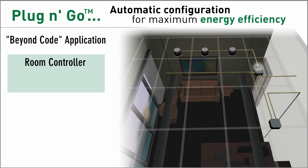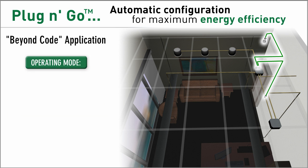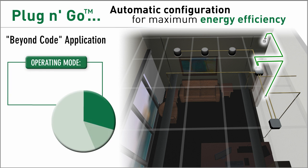With plug and go, simply adding a wall switch changes system operation to the more energy efficient profile of manual on and automatic off. It's still code compliant, but offers even greater energy savings.